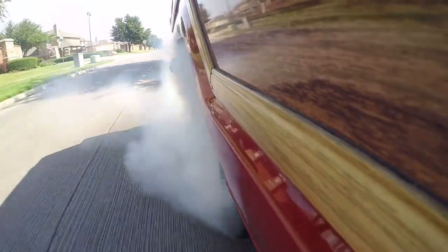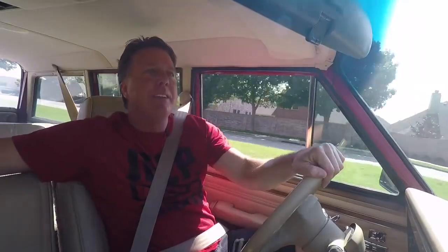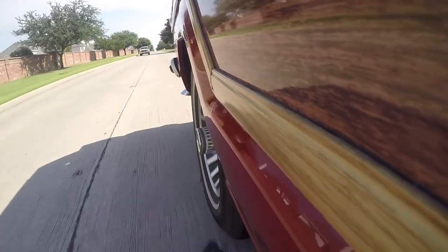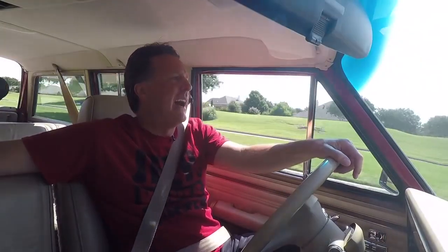It's not even moving, it's just smoking. It'll smoke the tires — it did the first time I pulled it out. It looked like it might be a cop in that truck. Hopefully not.